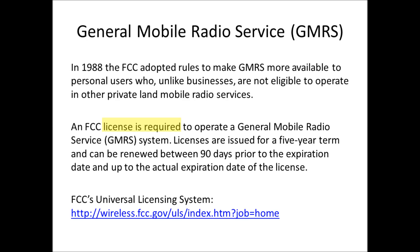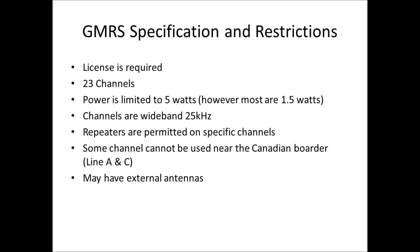Now we'll talk about the General Mobile Radio Service. Major rule changes took place in 1988 for GMRS, opening up radio use to individuals in addition to businesses. However, a license is required to operate GMRS. The specifications: a license is required, there are 23 channels, and seven of those are shared with FRS radios.